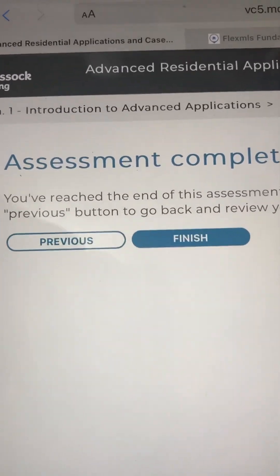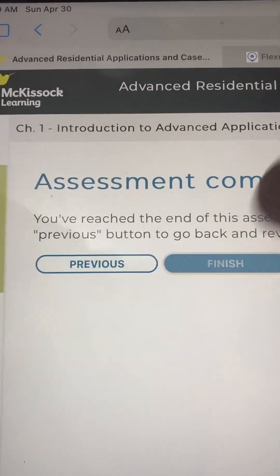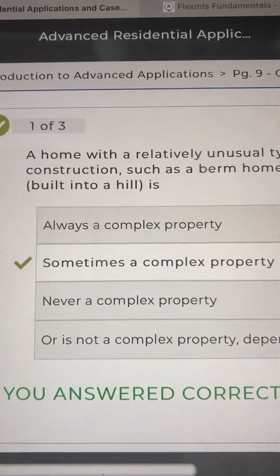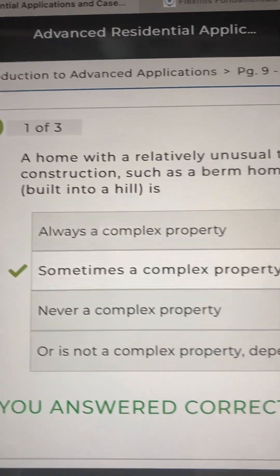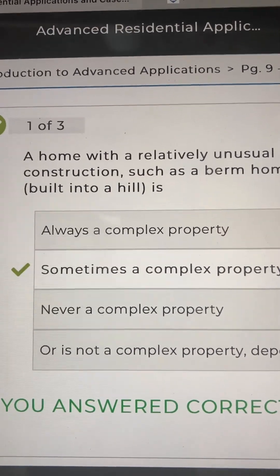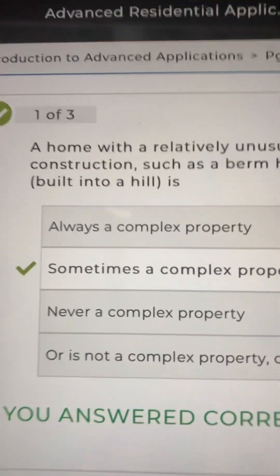Assessment complete. You finished. Holy shit, you got 100%! So remember, number one: a home with a relatively unusual type of construction, such as a berm home — which means it was built into a hill — you said sometimes a complex property, and that is correct.